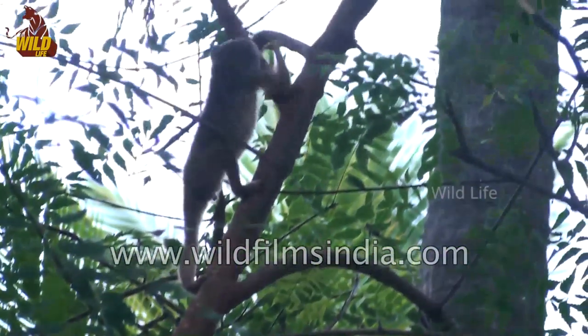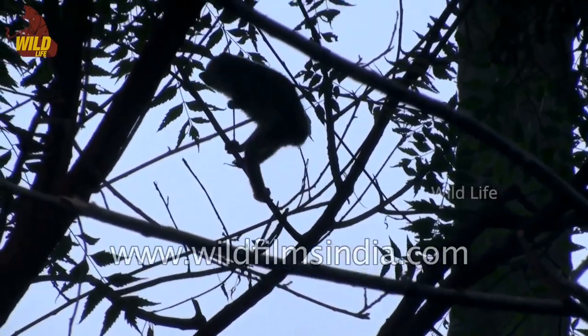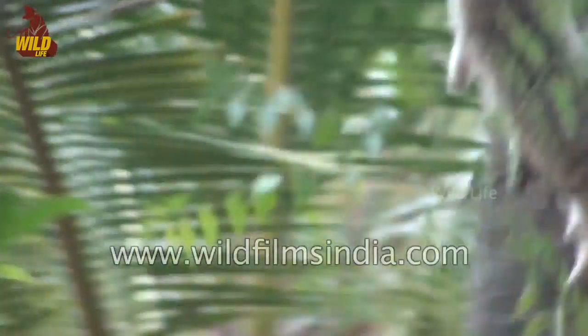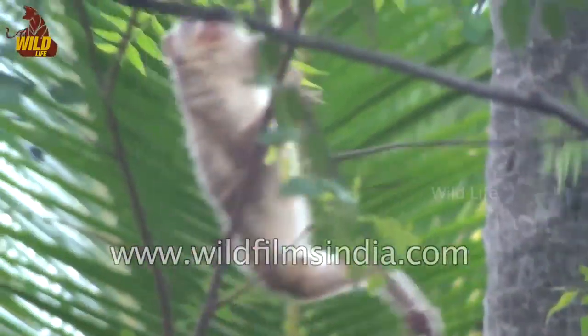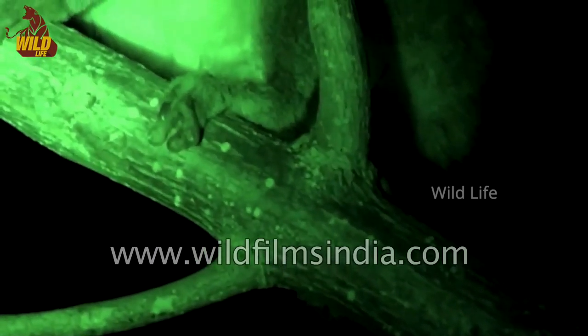The slender loris is an arboreal animal and spends most of its life in trees. Their movements are slow and precise. They like to travel along the top of branches. For the most part they hunt alone or in pairs at night, although they will come together and share a food supply. They live alone or with a mate and an infant, and will sleep with up to seven other lorises in a hollow tree or sitting up in the angles of branches.